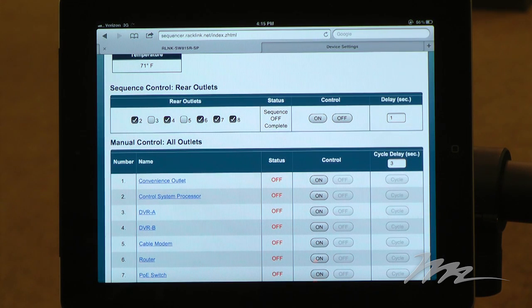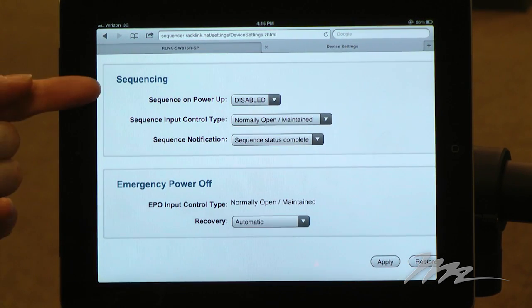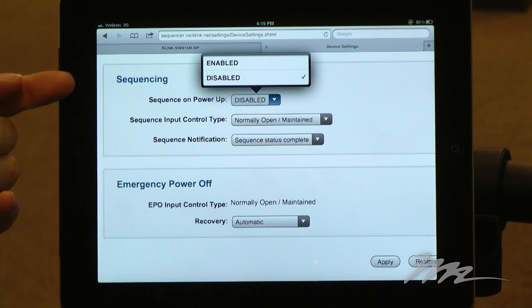There are various options available as part of the sequence profile, including the ability to have RackLink optionally sequence up on power-up. You select Enabled or Disabled.